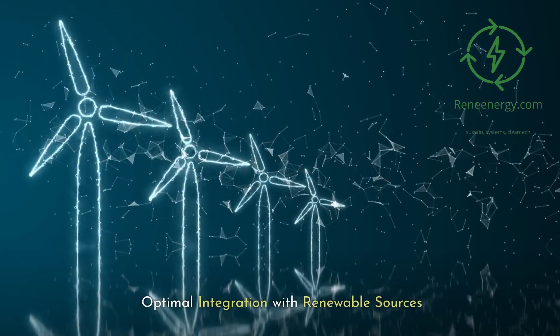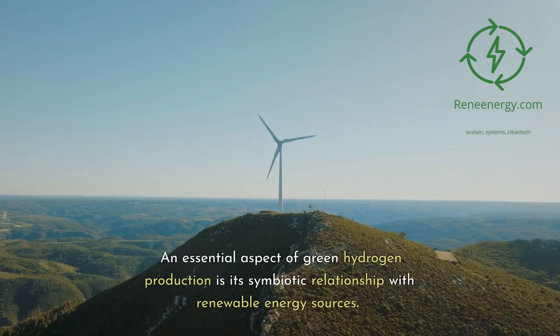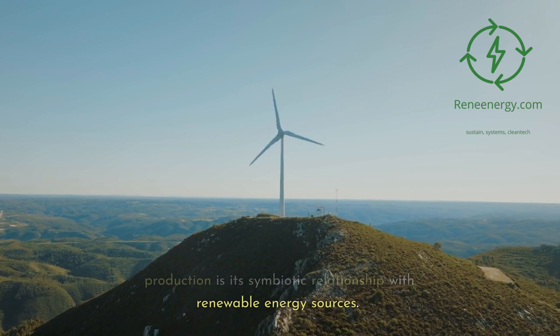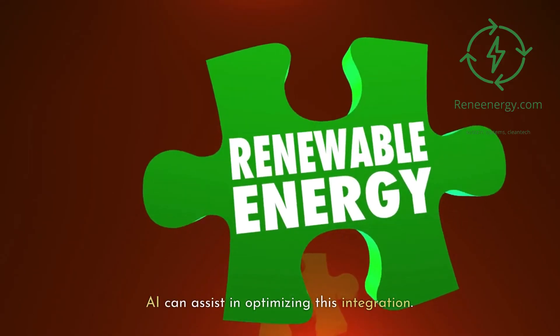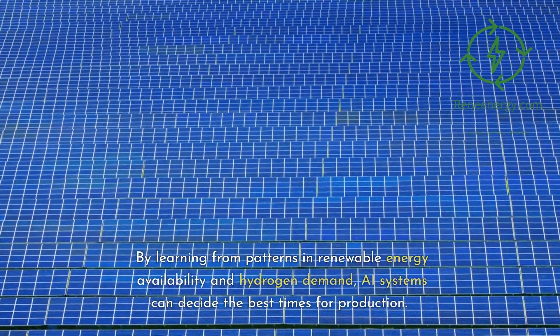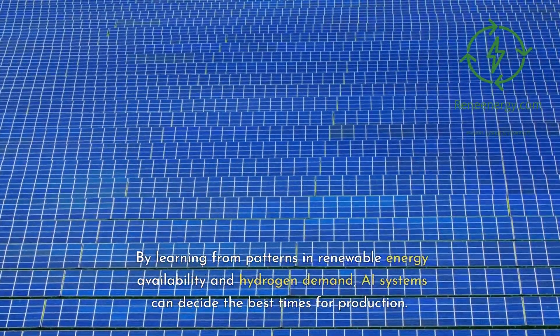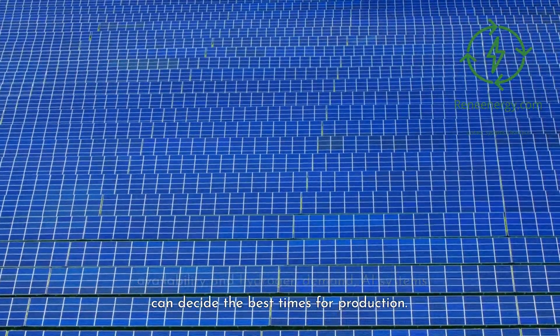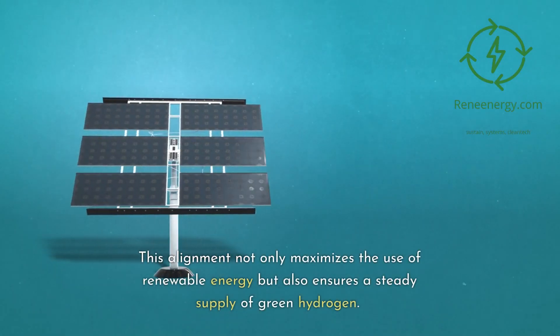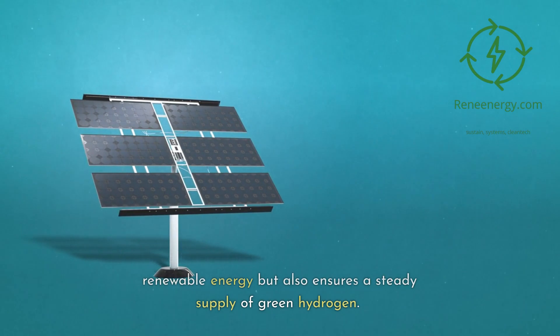Optimal integration with renewable sources. An essential aspect of green hydrogen production is its symbiotic relationship with renewable energy sources. AI can assist in optimizing this integration. By learning from patterns in renewable energy availability and hydrogen demand, AI systems can decide the best times for production. This alignment not only maximizes the use of renewable energy but also ensures a steady supply of green hydrogen.